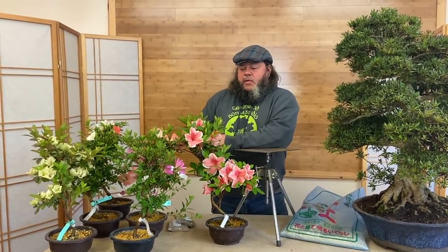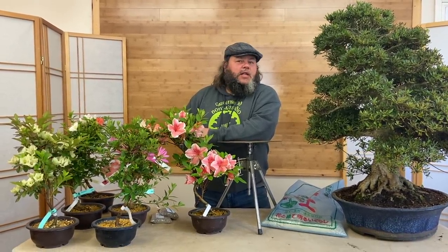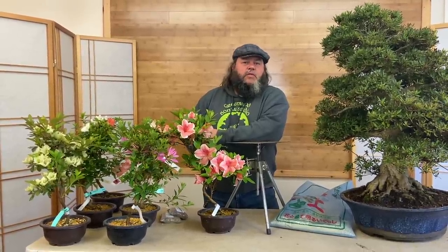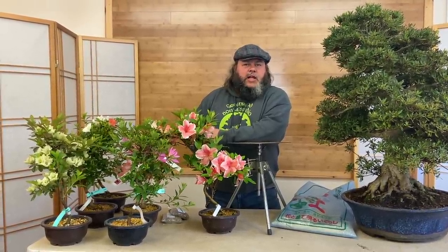Hello everybody, I'm Corrin Tomlinson from Greenwood Bonsai Studio here in Nottingham. In this short video we're going to give you some information and details about Japanese satsuki azalea. Botanically these are Rhododendron indica, a species of azalea that originates in Japan, and there are hundreds of different cultivars of satsuki azalea.